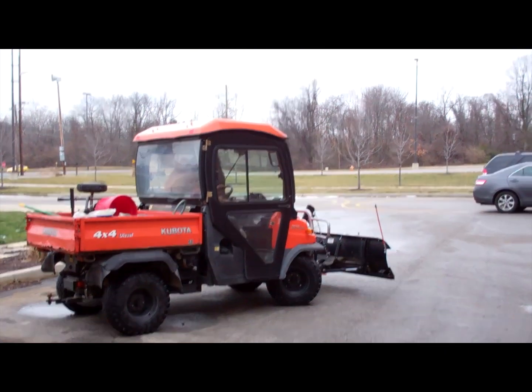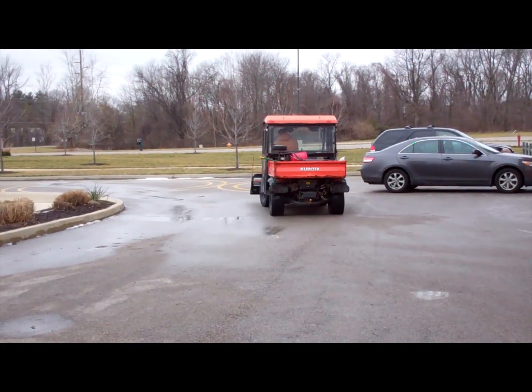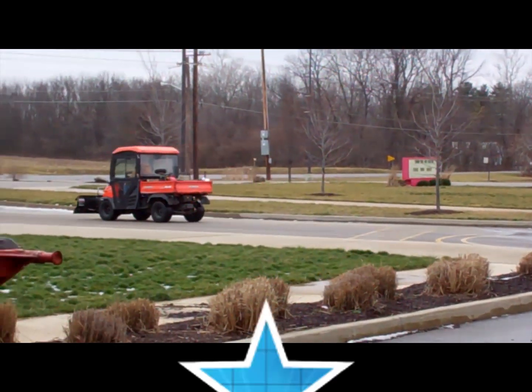Here you go. Don't tell Gordon. There goes Gordon — another customer calling for some help. There he goes.